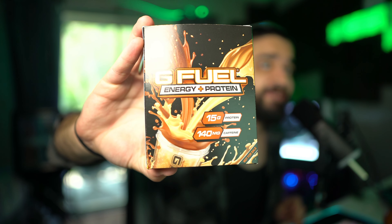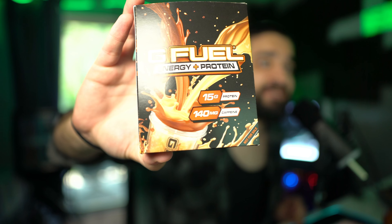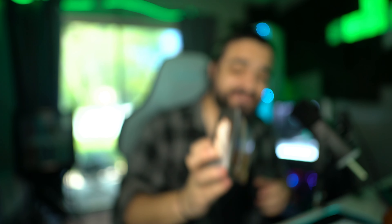We have G Fuel energy and protein. We got three amazing flavors in here, 15 grams of protein, 140 milligrams of caffeine. There seems to be no indication on nutritional facts right now, so there's no calorie count for this particular package, and there is no question if there's sugar in it. I guess we're going to figure out if this is sugar-free ourselves, because I will 100% be able to tell.